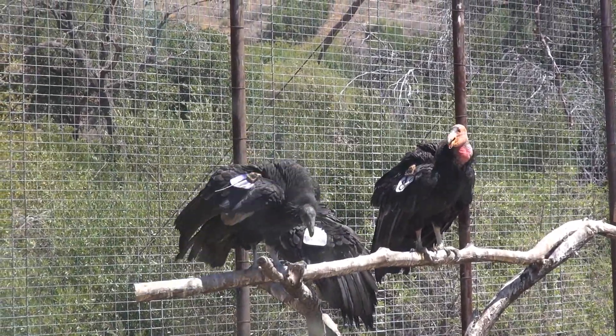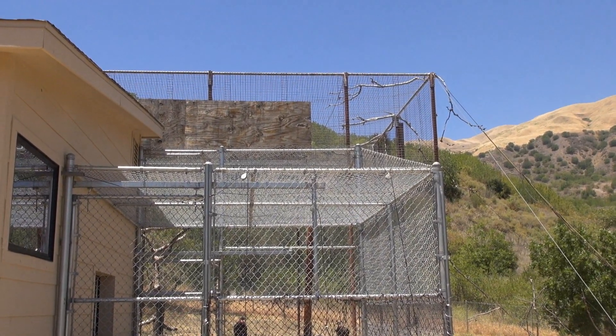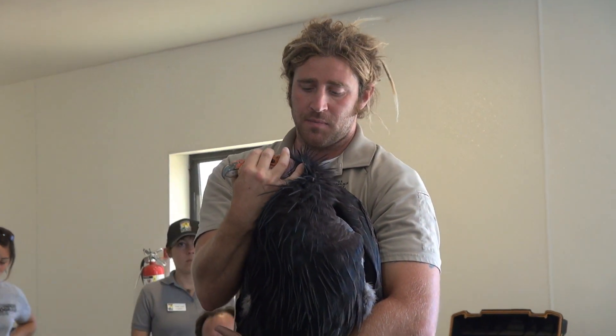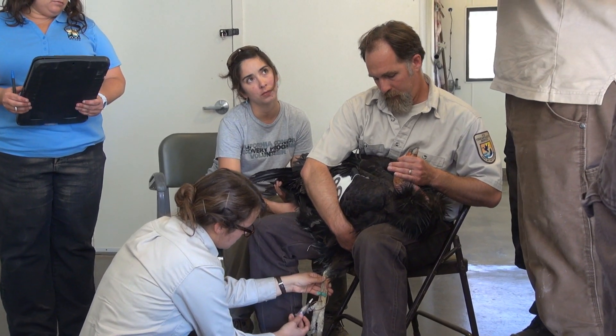To catch the largest birds in North America, biologists place an animal carcass in a large coop. Once condors enter the pen, they are trapped until biologists remove them for examination. After being caught, the birds are transported inside an adjacent building where a team of three people will handle each bird.